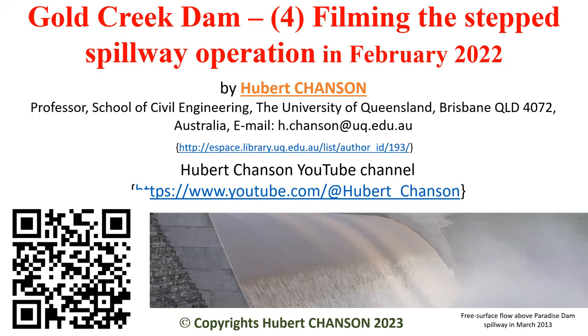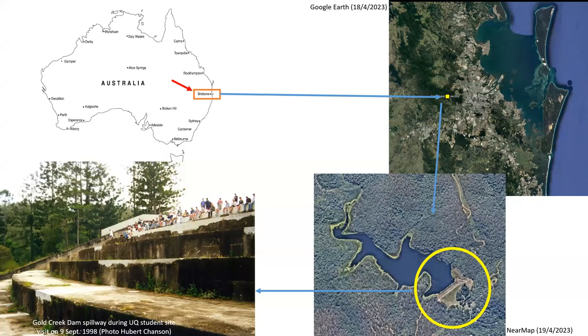Welcome to this first talk on the Gold Creek Dam, and specifically on the intricate scene filming the Step Spillway operation in February 2022.